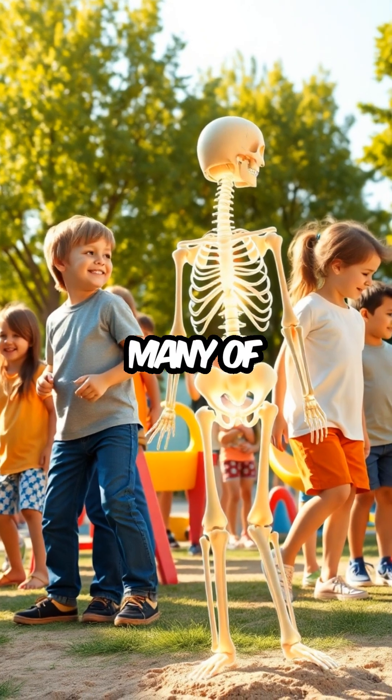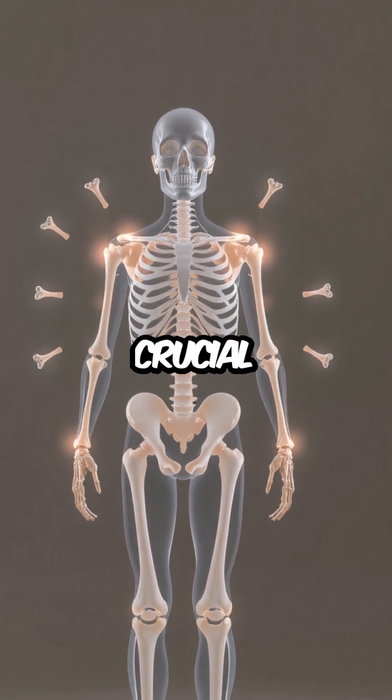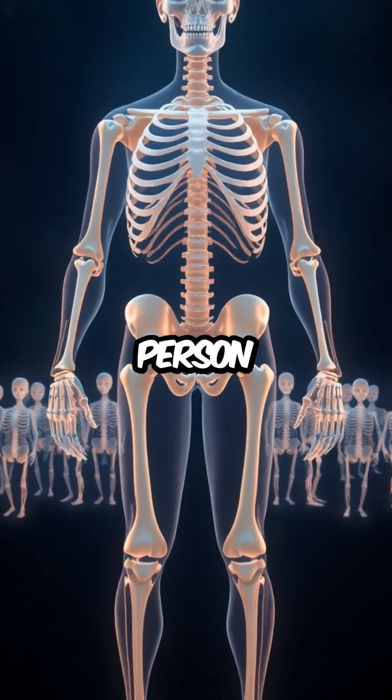As children develop, many of these individual bones begin to fuse together. This natural process is crucial for forming a more solid and stable skeletal structure.